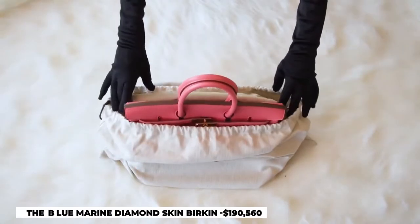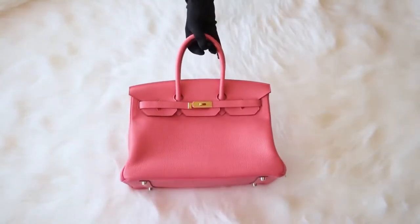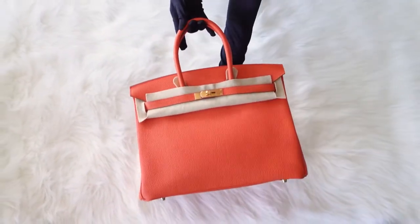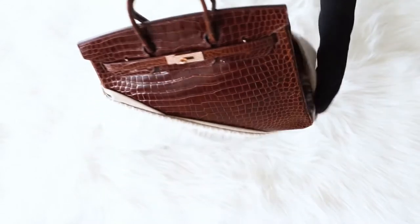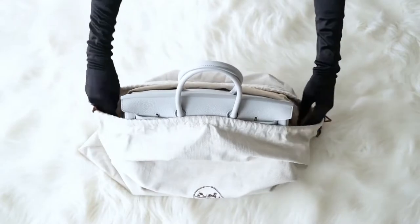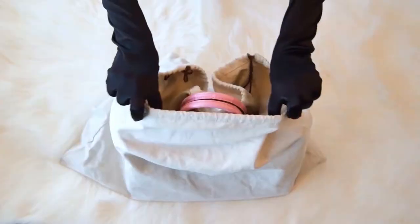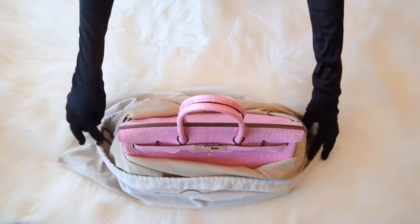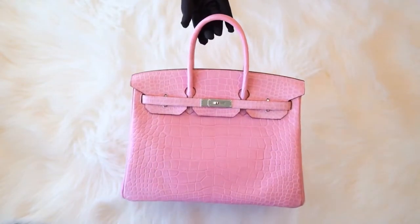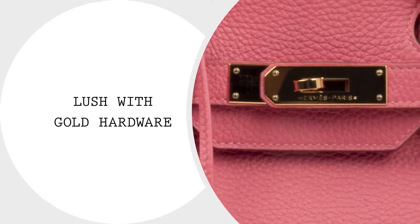Number 8: The Blue Marine Diamond Skin Birkin, $190,560. Having been sold for almost $190,000, the Blue Marine Diamond Skin Birkin is one of the priciest Birkins to have hit collectors' hands. Being the first of its kind, this Birkin bag differs from so many as its materials are uniquely sourced from the darkest crocodile skin its makers could ever find. First released in 2017, it has become one of the most expensive bags ever sold in Europe, and it is encrusted with gold and 18-carat diamonds, which adds to the bag's luxuriousness.